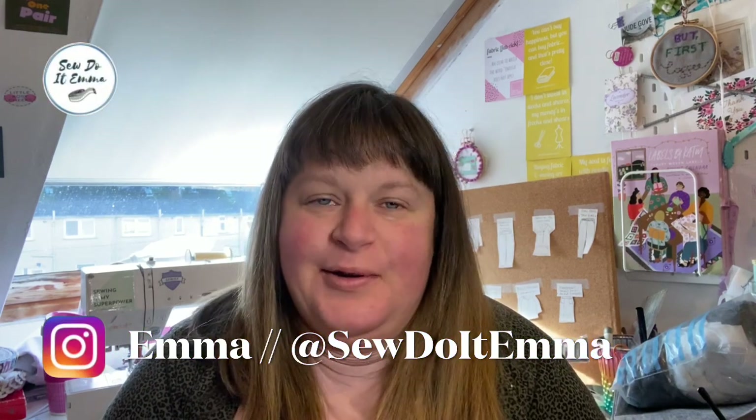Hi there, I'm Emma and welcome to my sewing channel Sew Do Emma. This is where I talk all about sewing, including fabric, pattern, and general sewing chat, as well as helpful tips I hope. So if you haven't already, grab yourself a cuppa, get comfortable, and I'll start rolling the tape.